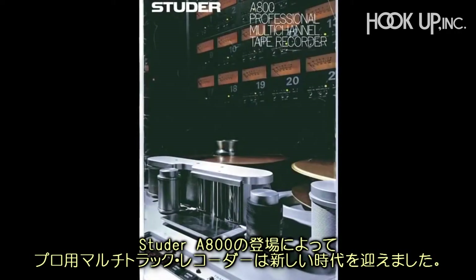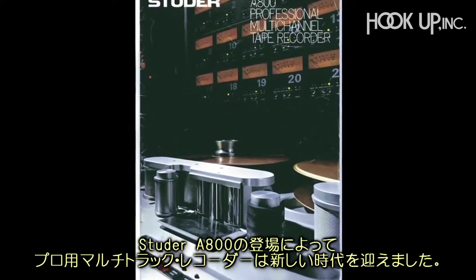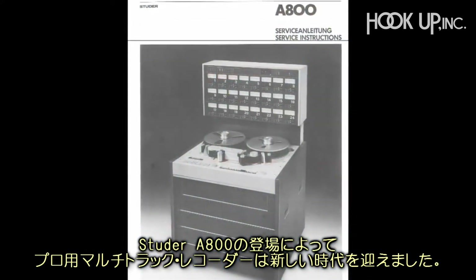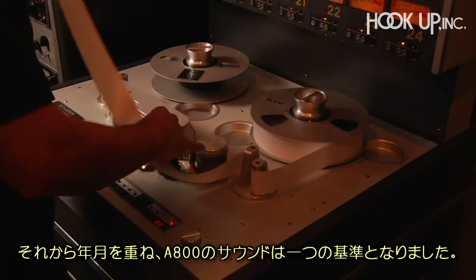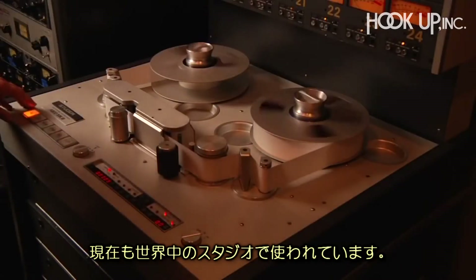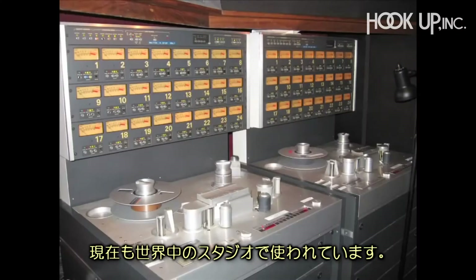The Studer A800 marked a new generation of professional multi-track recorders when it was introduced in 1978. Years ahead of its time then, the A800 remains a sonic benchmark and can still be found in studios all over the world.